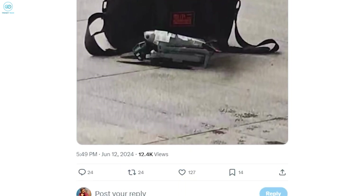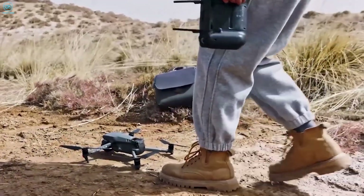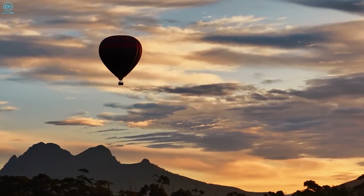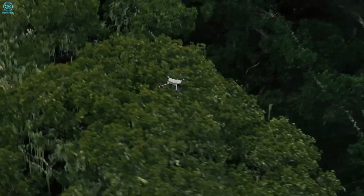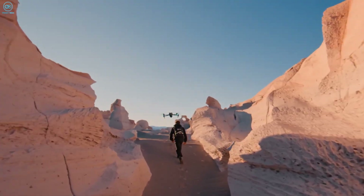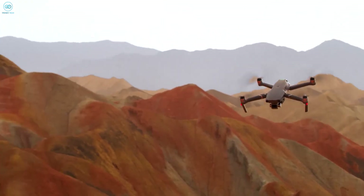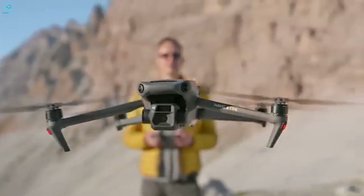All in all, the DJI Mavic 4 Pro is shaping up to be a drone that breaks new ground in both design and functionality. Whether you're a hobbyist looking for the best aerial shots, a filmmaker pushing creative boundaries, or a professional needing a reliable tool, this drone could be the answer. With so many upgrades packed into one sleek, high-tech package, it's no wonder the drone community is buzzing with excitement. Let us know what feature you're most hyped for in the comments below.